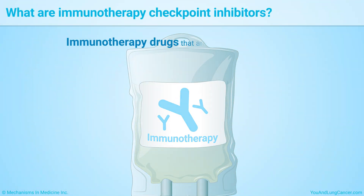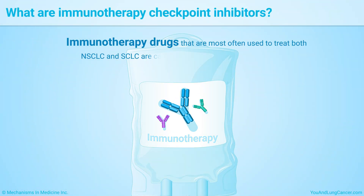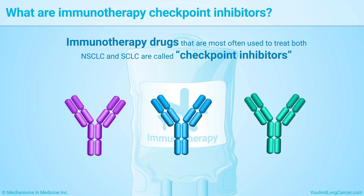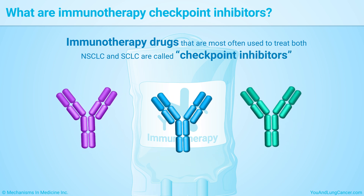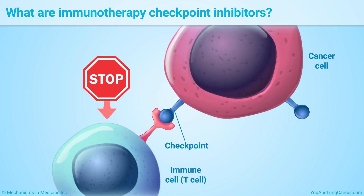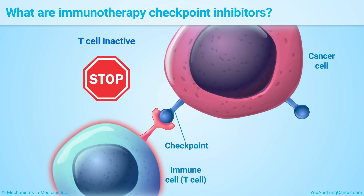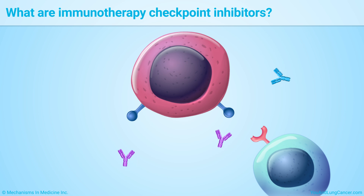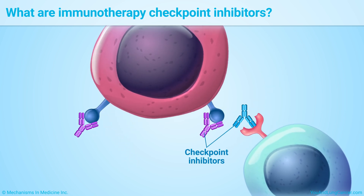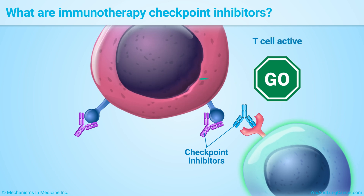The immunotherapy drugs most often used to treat both non-small cell lung cancer and small cell lung cancer are called checkpoint inhibitors. On the surface of cancer cells, there are proteins that put the brakes on the immune system. They serve as checkpoints that stop the immune system from launching an all-out assault on cancer. Checkpoint inhibitors work by taking off those brakes, giving the immune system free reign to release special cells called T-cells that attack the cancer.